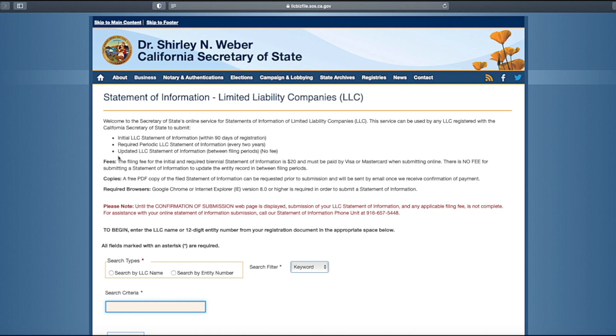If your LLC information changes — like an address or management — you'll need to update the Statement of Information when the change is made. You won't incur any fees for updating this information between filing periods.